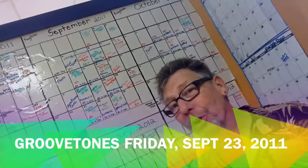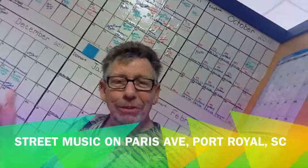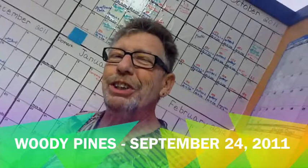On Saturday night we'll have the free concert in Port Royal with the Woody Pines — some real gypsy jazz. So join us in Port Royal Saturday night at 6 o'clock.